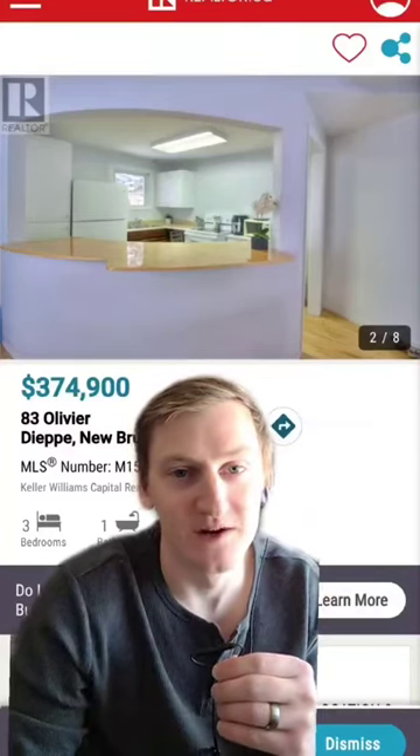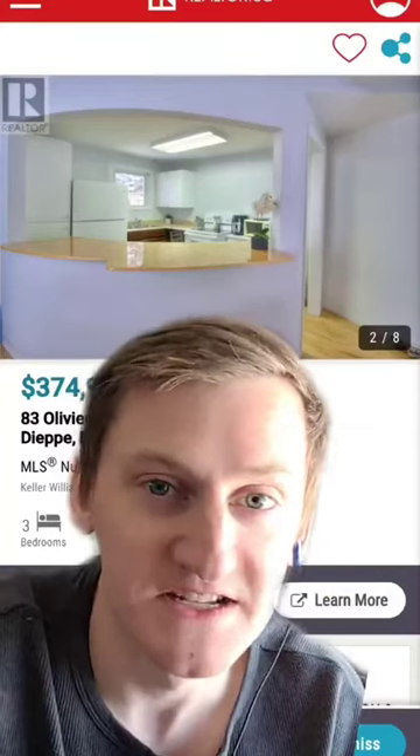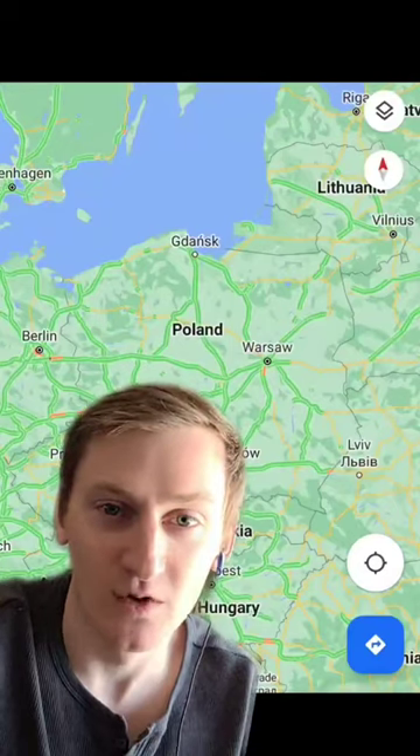And maybe you're wondering, where's he going to find a castle in Europe for that cheap? Well, you forgot about Eastern Europe. That's right, we're going to Poland. Nostrof, you bitches.